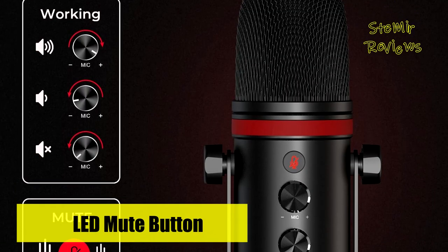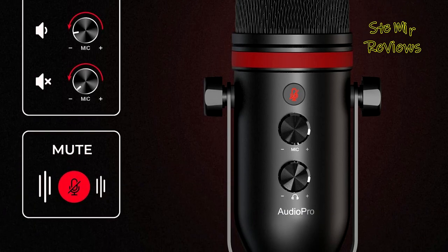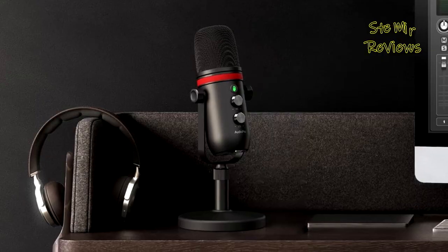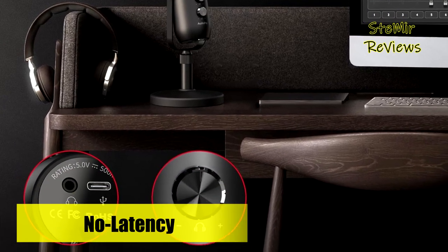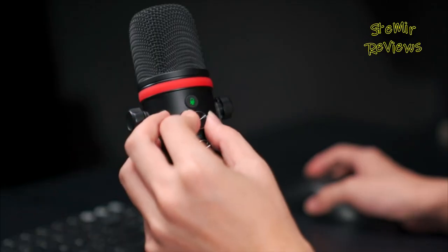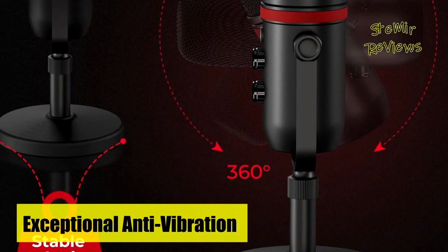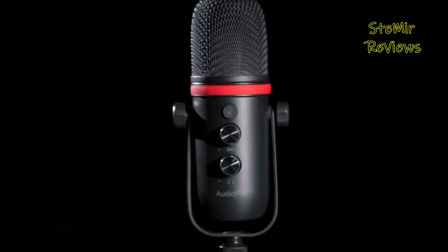Its cardioid pickup pattern excels at capturing clear, smooth, and crisp sound while effectively suppressing unwanted background noise, supporting sample rates up to 192kHz at 24-bit. This podcast microphone is a powerhouse suitable for a wide range of applications including presentations, podcasts, video conferencing on Zoom and Skype, YouTube content creation, instant messaging, gaming, and streaming on platforms like Twitch. Setting up this microphone is a breeze, as it requires no assembly — simply plug in the USB cable and you're good to go. It also includes a 5/8-inch to 3/8-inch adapter for mounting on a standard boom arm, and a well-fitted pop filter comes as a complimentary bonus.